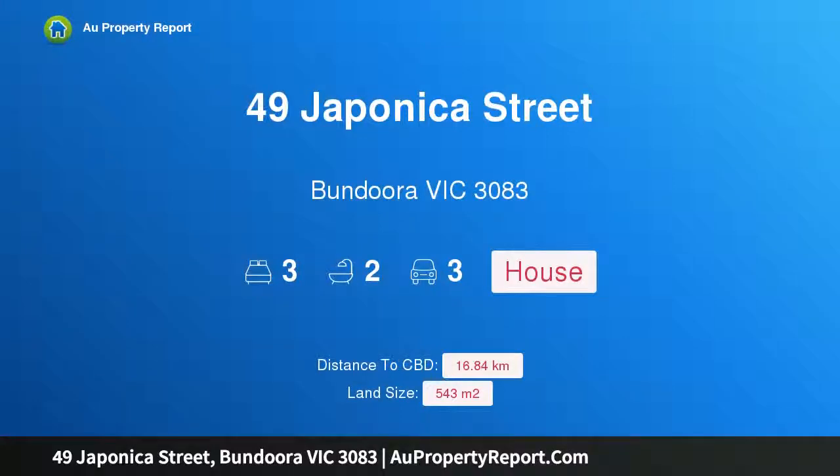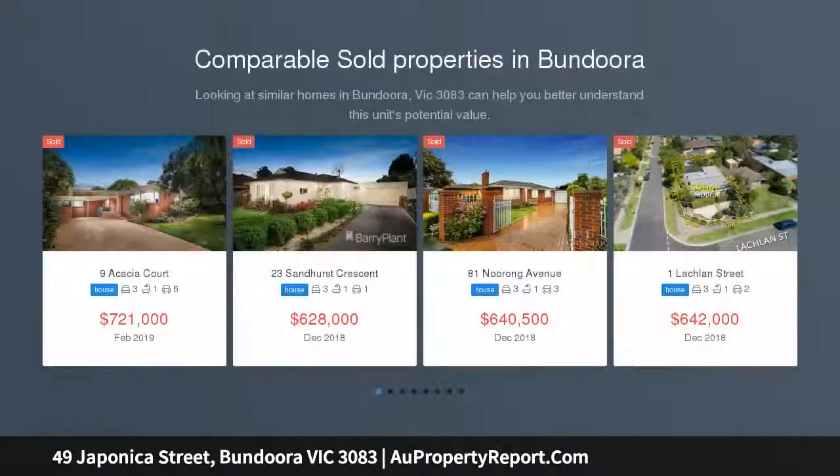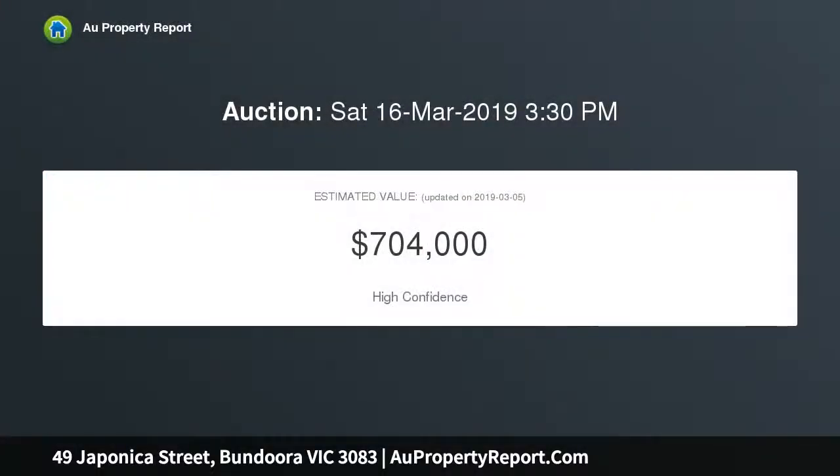I am glad to introduce 49 Japonica Street, Bundoora, Victoria 3083. This outstanding family home with park views is located right across the road from Japonica Reserve. This updated family home is ready to be moved into and enjoyed, boasting a large floor plan offering three generous bedrooms plus a study, and featuring a convenient central main bathroom plus ensuite.